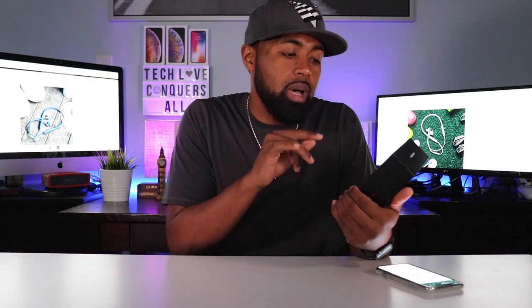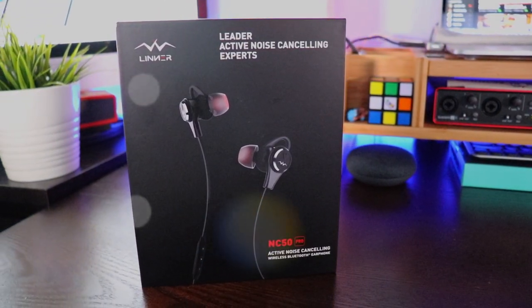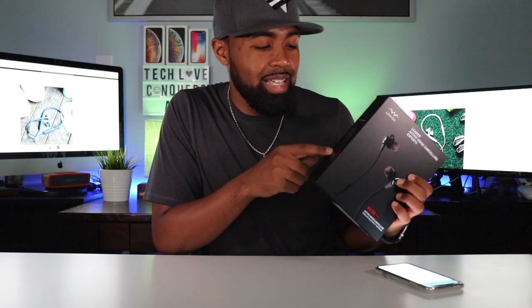So real quick, let me go around this box. Active noise canceling experts. It shows the NC50 Pro logo at the bottom. And they also have this little — I'd call it a fake-out Batman symbol right here. It's their mascot, the Liner brand mascot.